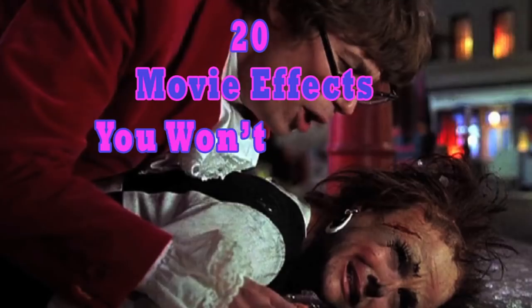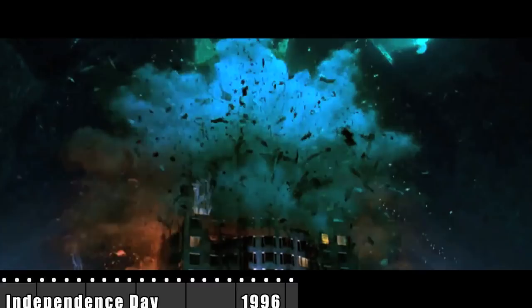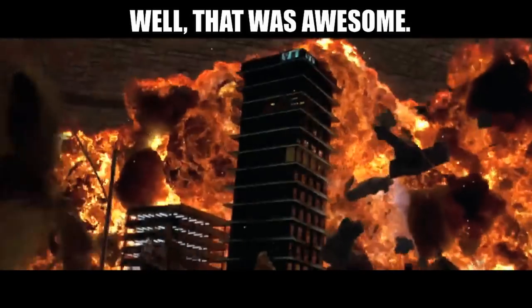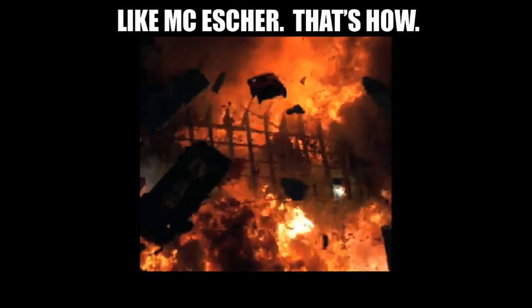20 movie effects you won't believe are not CG. The street had to become pretty much a chimney for the fire. It will run up the street as it eats up the fuel.